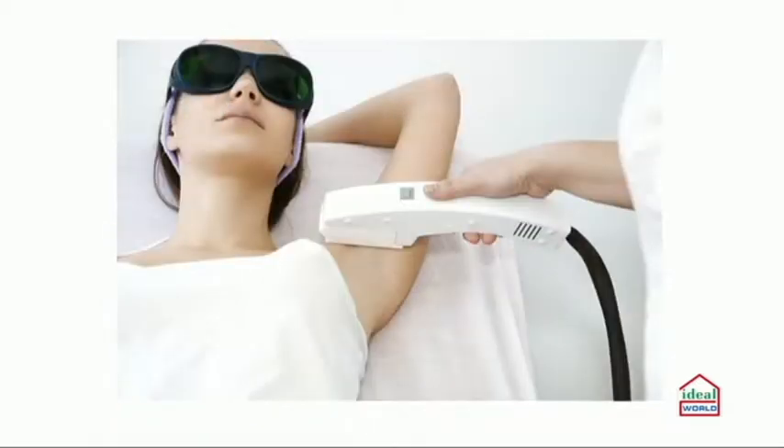Laser is one that you have to take a second mortgage out for. Probably 90% of us can't afford it, and a lot of people can't actually use it - it could be down to hair color, skin color, or skin type. So there are lots of different methods out there.